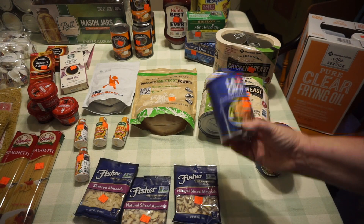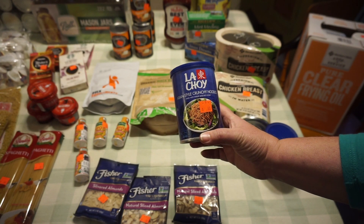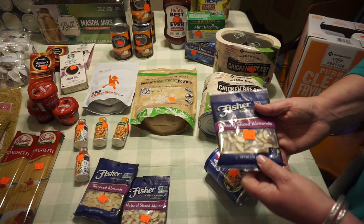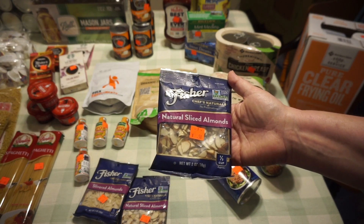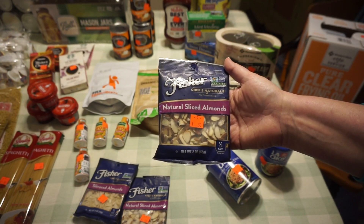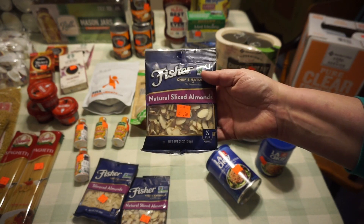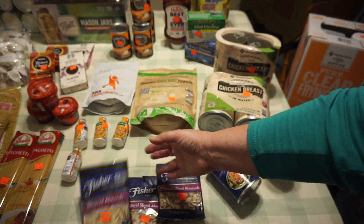I love these crunchy noodles on a salad and was thrilled to find two containers at 65 cents a piece. I use these specifically for my prize-winning — no joke, prize-winning — chicken cranberry salad in my cookbook. I don't give that recipe out publicly. I also use sliced or slivered almonds for that at 50 cents a bag.